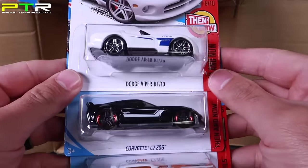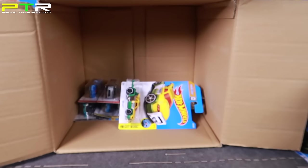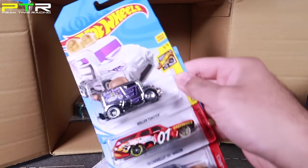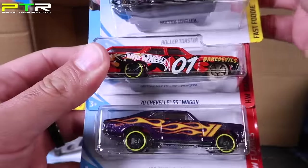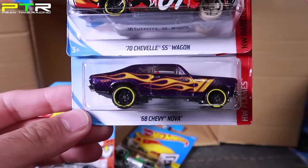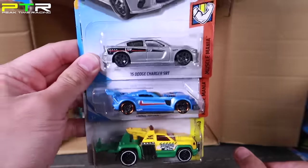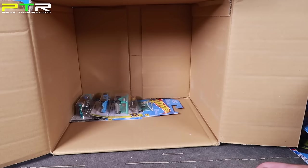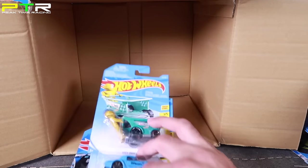We've got Viper RT10, C7 Z06, and Rally Cat. Getting down near the end. We've got a new chrome color of Roller Toaster. The 70 Chevelle SS Wagon and a 68 Nova — I think this was a Super Treasure Hunt from a previous case, Case B. We've got the 15 Dodge Charger SRT, the Track Ripper, and the Repo Duty. Only three cars left, so no Super Treasure Hunt from the looks of it.